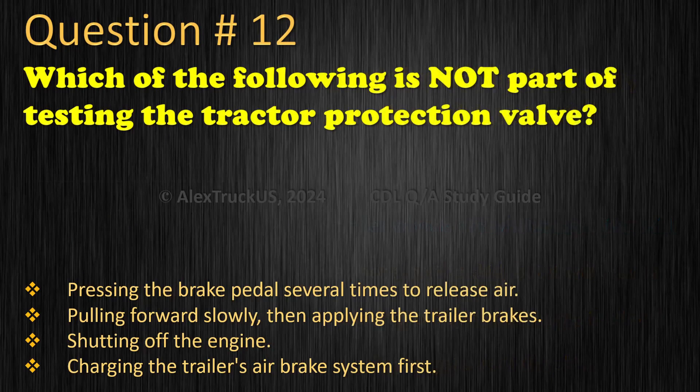Question 12: Which of the following is not part of testing the tractor protection valve? Pressing the brake pedal several times to release air. Pulling forward slowly, then applying the trailer brakes. Shutting off the engine. Charging the trailer's air brake system first. The correct answer is: Pulling forward slowly, then applying the trailer brakes.